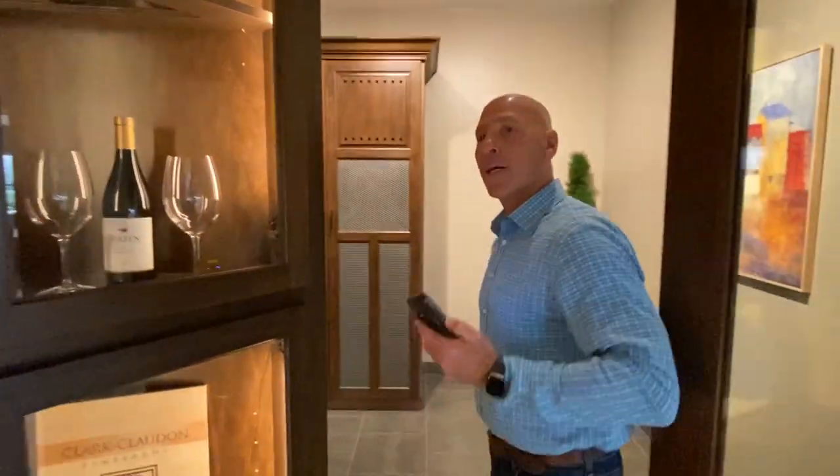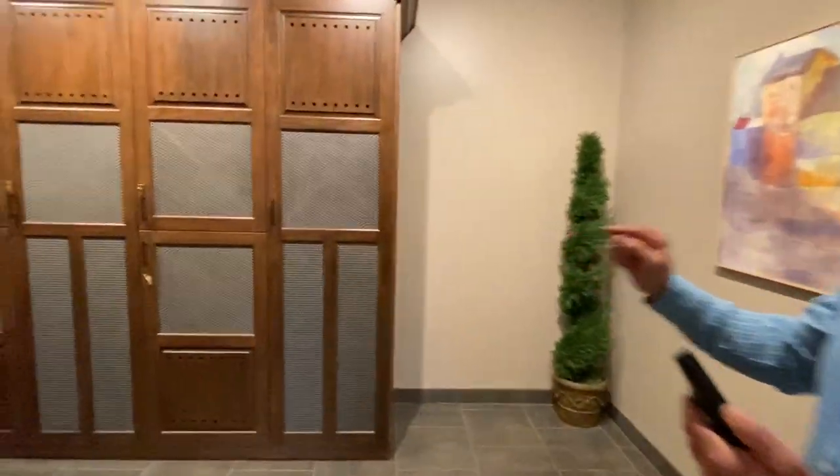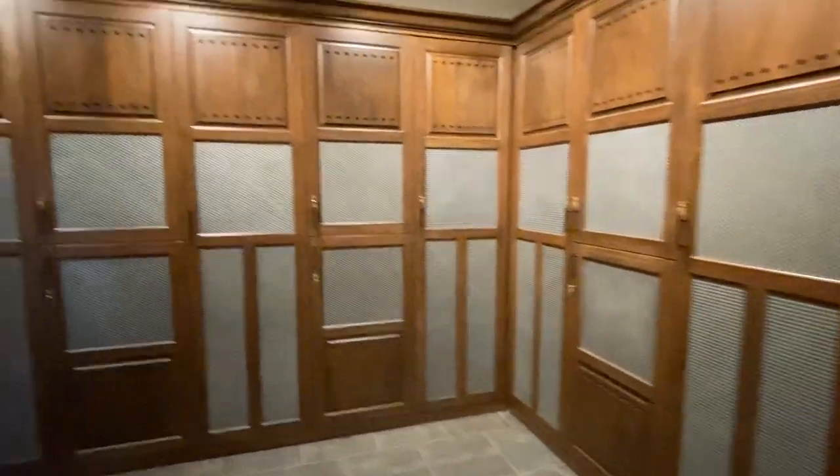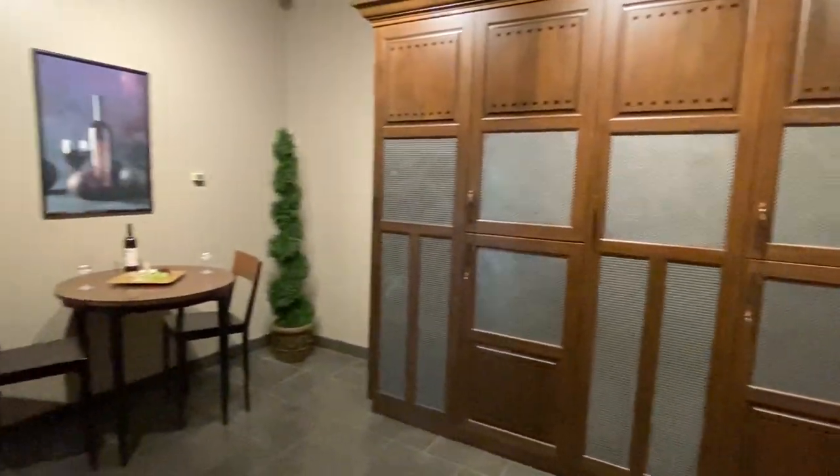In our wine cellar, every unit has its own alarm on it, so it's layered security here. The exterior of the building obviously has security, as well as each unit individually.